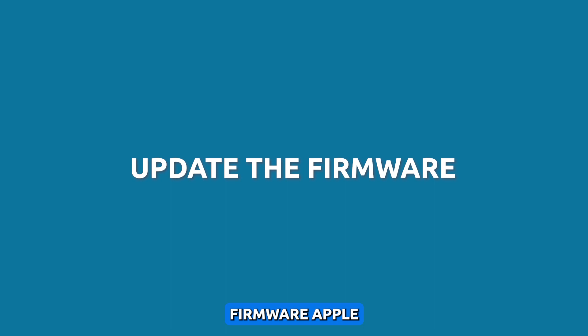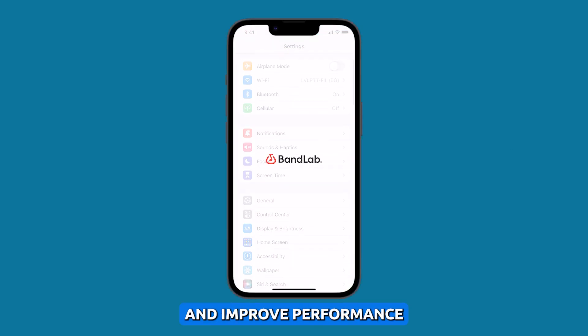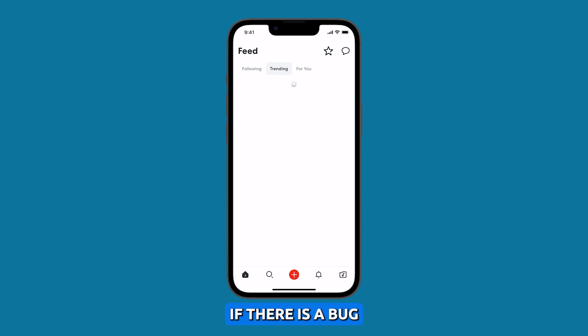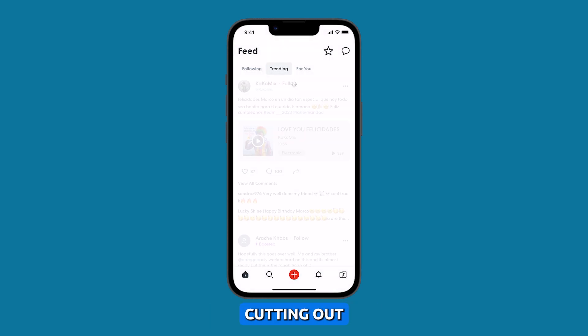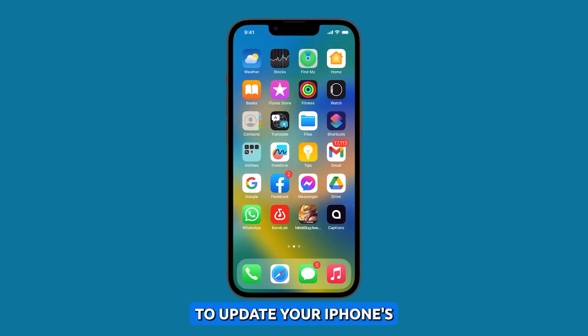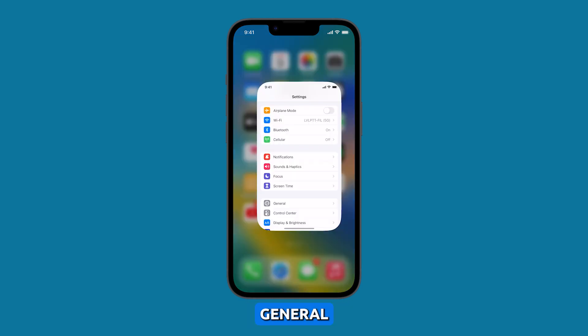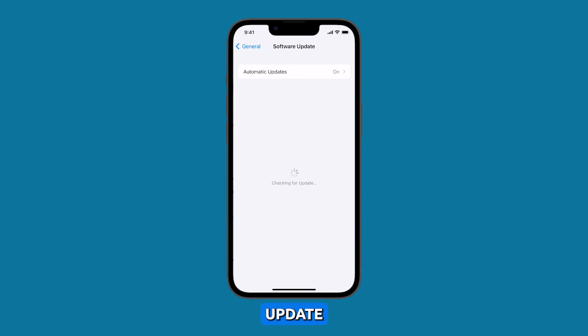Update your iPhone's firmware. Apple often releases software updates that fix bugs and improve performance. If there is a bug in the iOS software causing the microphone to cut out, updating the software may fix the problem. To update your iPhone's iOS software, go to Settings and tap General, then tap Software Update. If there is an update available, download and install it.